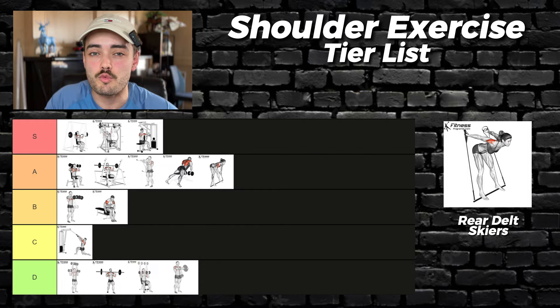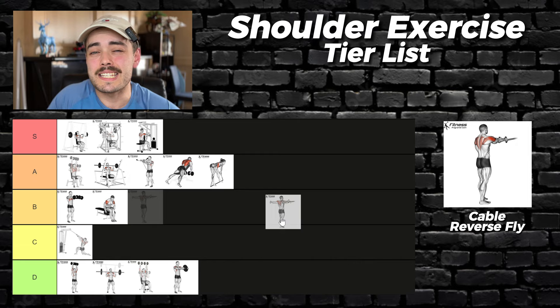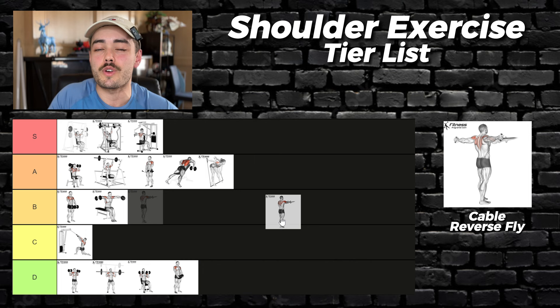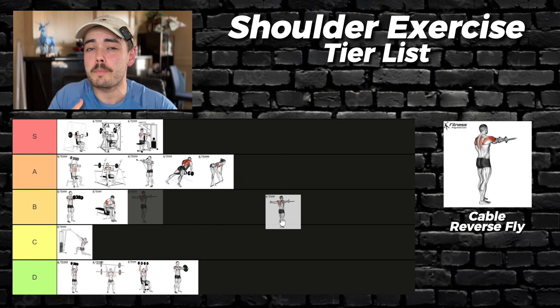The last rear delt exercise — the rear delt cable fly. Perhaps considered by many as optimal, this variation for the rear delts is quite exquisite. You have the constant tension and easy progressive overload from the cable, the adjustability to create whatever arm path you desire, and the accessibility of only needing a cable machine. I don't personally connect with it, but I can recognize its greatness — S tier.